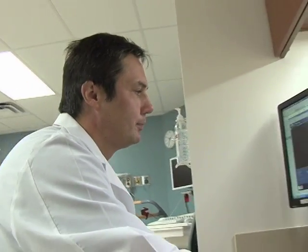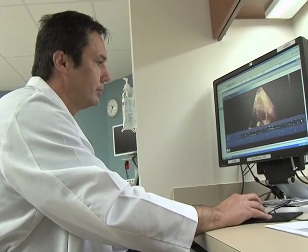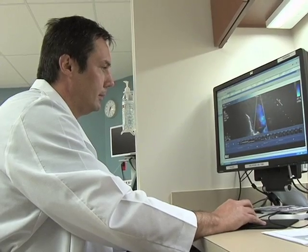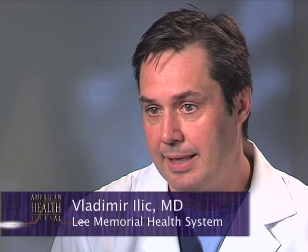Once we diagnose people with congestive heart failure, we want to know why they have congestive heart failure. That's the diagnostic part, which includes many diagnostic tests — from simple ones like an EKG, then an ECHO which is an ultrasound of the heart. Sometimes we also use cardiac catheterization to find out if there are any blockages in the arteries feeding the heart, which is one of the most common reasons for the heart to fail these days.